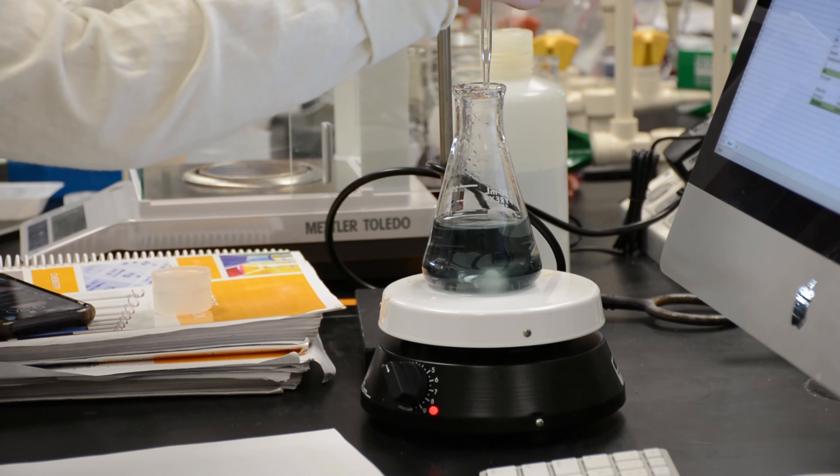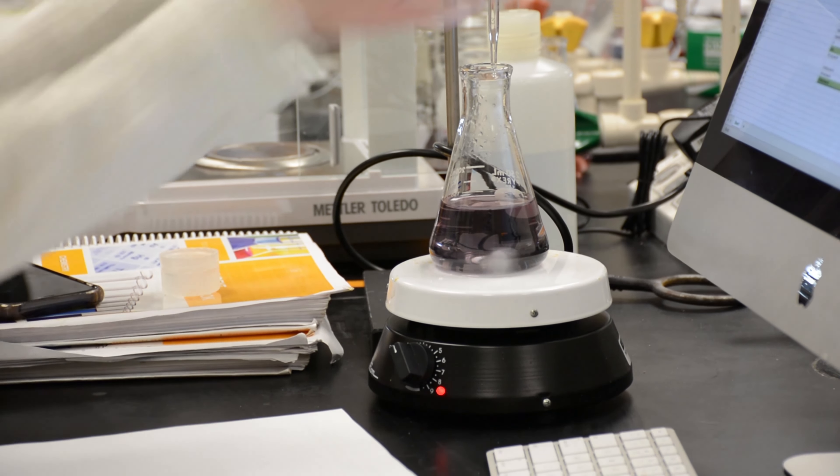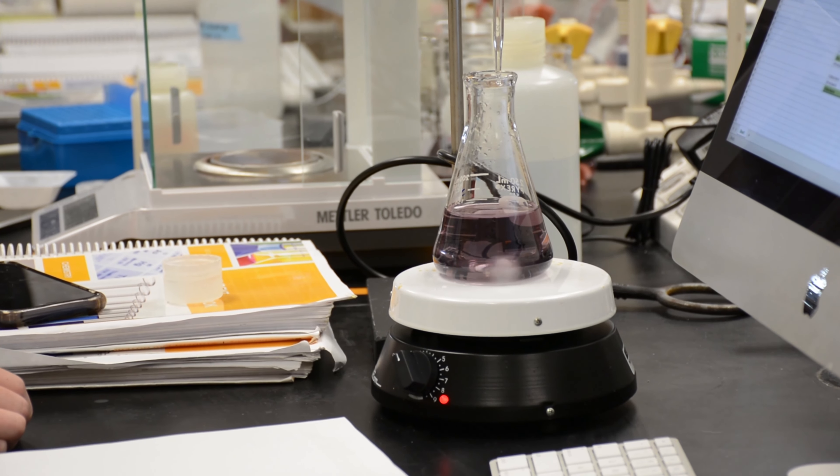Final exams usually consist of papers and tests, but this chemistry class is doing finals differently — through an escape room.